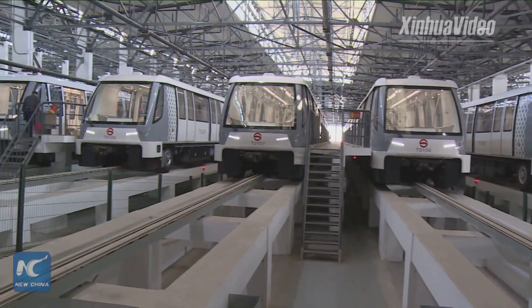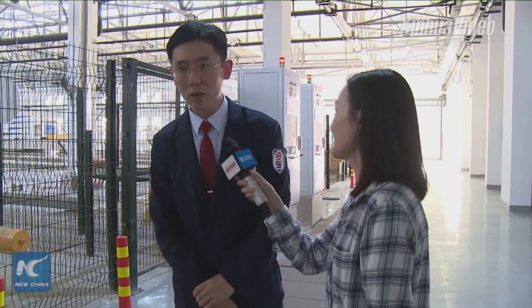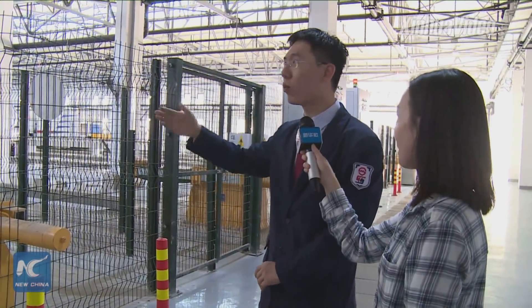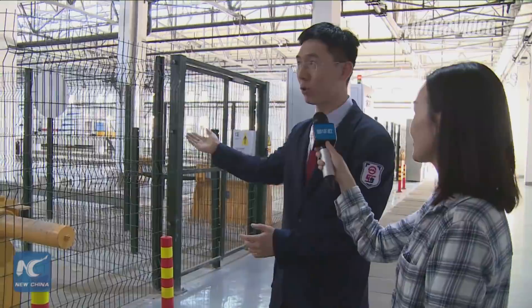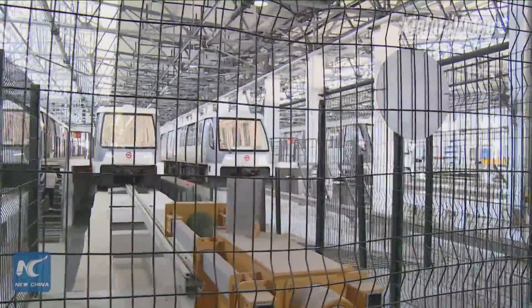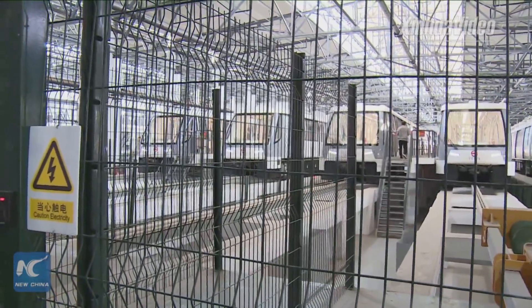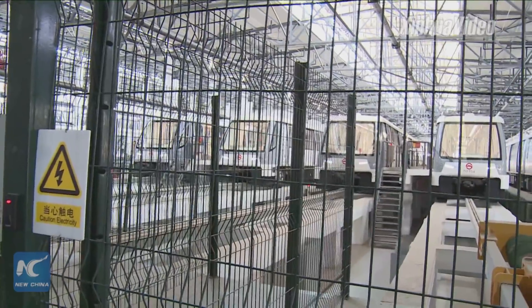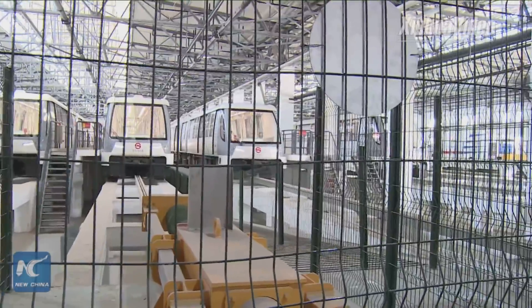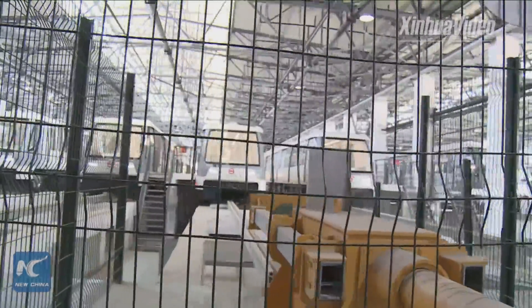Mr. Yu, now we are in the park section. How many trains are there in total for the Pujang Line? There are 11 trains in the garage. At night, when we stop operation, all the trains are stopped here. The supplier of the trains is Bombardier — a leading company providing the trains and core technology.